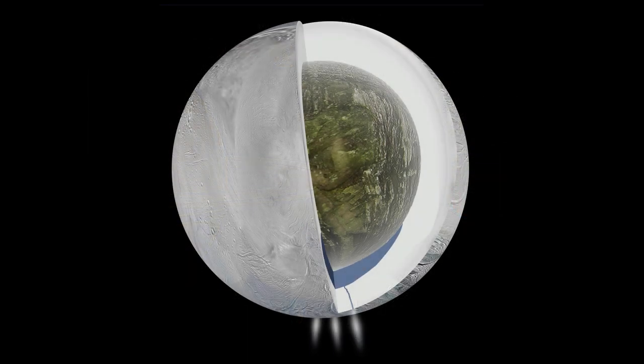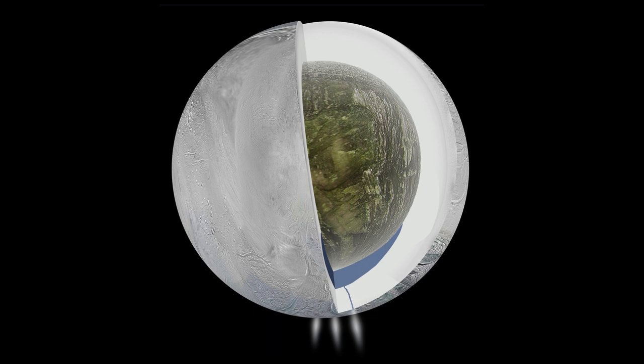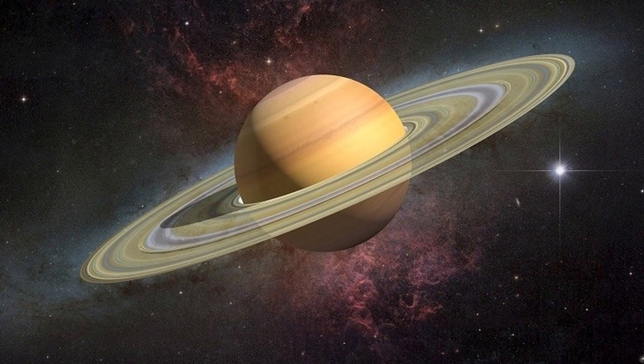Saturn is famous for its rings, mostly made of ice and small amounts of carbon dust. These rings stretch out more than 75,000 miles from Saturn, but they are only 7 feet thick. Saturn has 82 moons — the 20 most recent moons were discovered just in 2019. Every single one of Saturn's moons are frozen. One of them appears to have an ocean below its frozen surface.